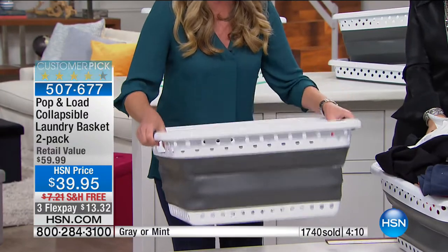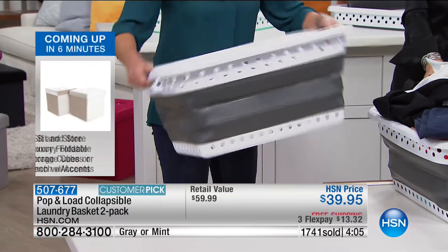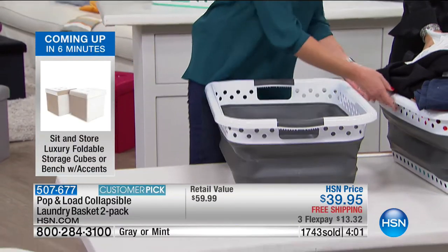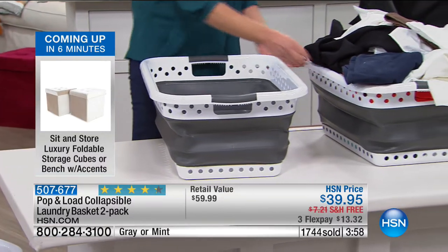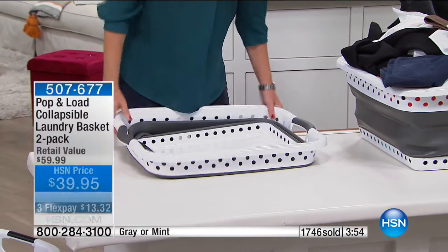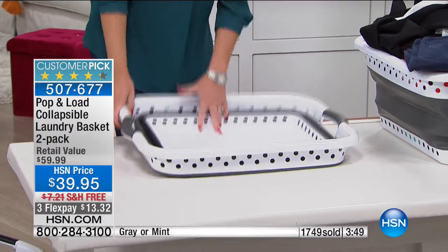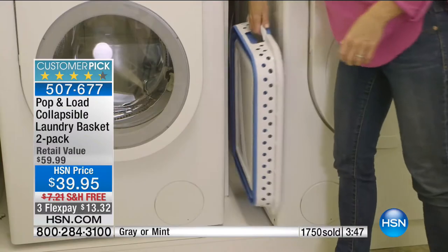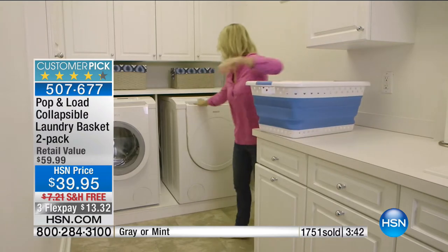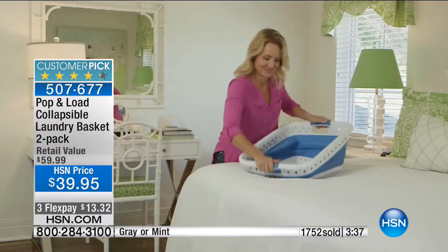This is the heaviest rubber we could give you — we don't want flimsy, we want you to be able to get 25 pounds of weight on this and still easily collapse it so it lasts a very long time. $39.95 but we're giving you two of them for $39.95, and shipping right to your front door is absolutely free. Almost 1,800 ordered so we're over halfway through our quantity. It's a huge customer pick.